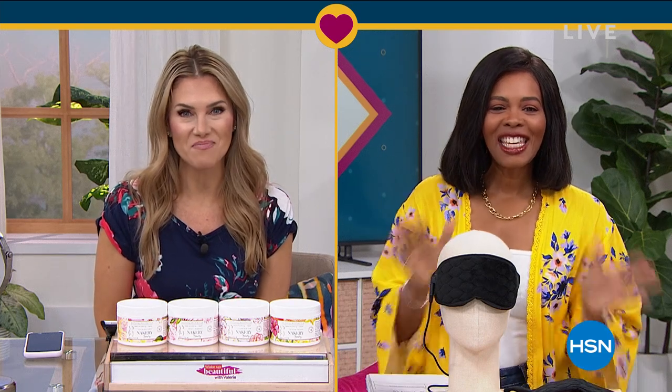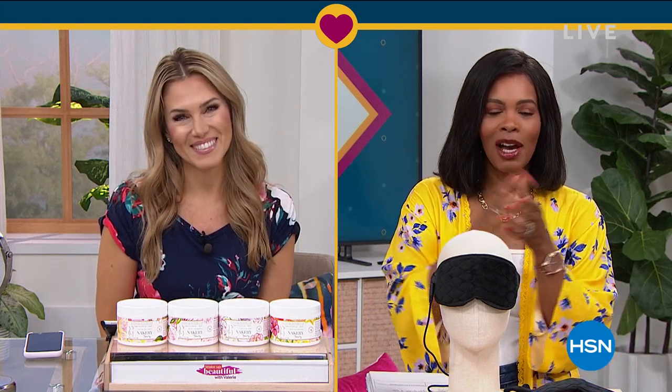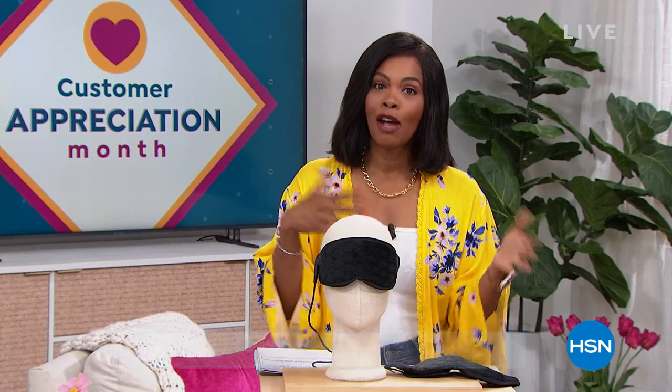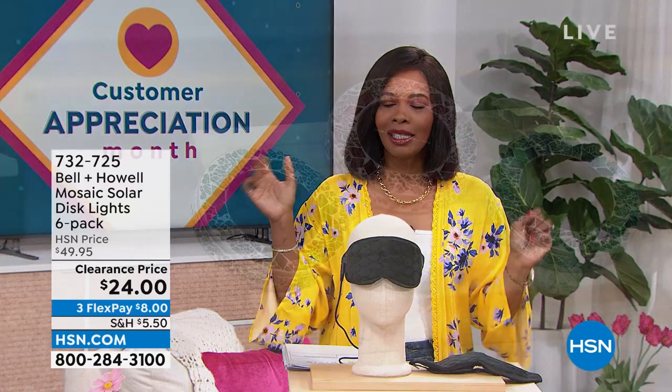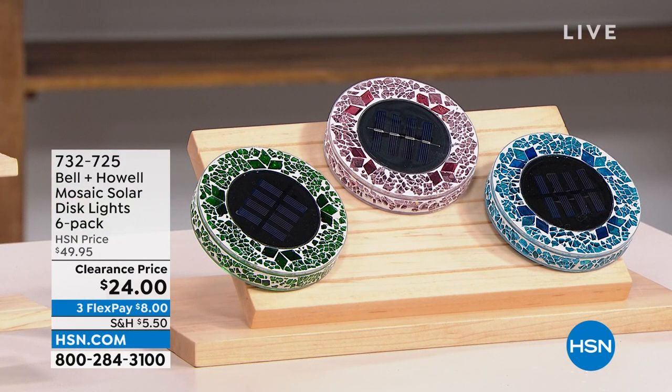So excited to see what you've got for us today. After all that amazing beauty, we're going to stay within the realm of self care and doing some great things for yourself around the house. We've got some amazing clearance prices for your home and for yourself. I'm Tamara Hooks, your host. It's going to be two hours together this morning. It's customer appreciation month — still April — so we're giving you some of your favorites at prices that are just ridiculous.